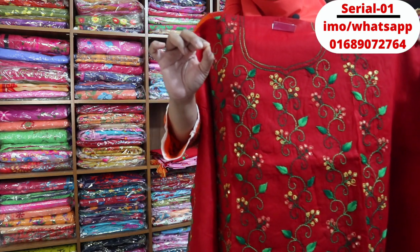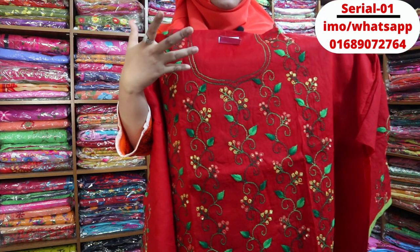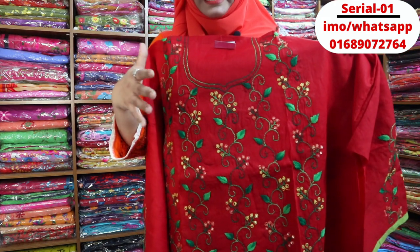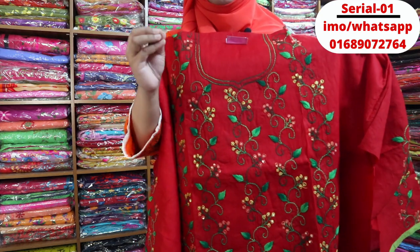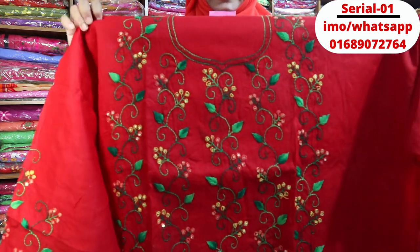It is a light dress. I am going to show you a beautiful dress. If you are watching this, the dress looks pretty.